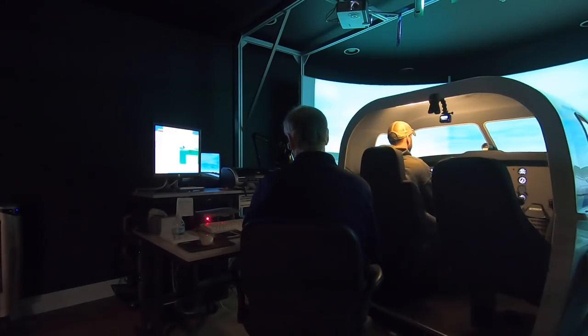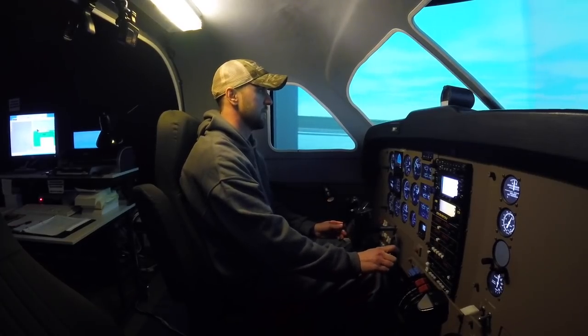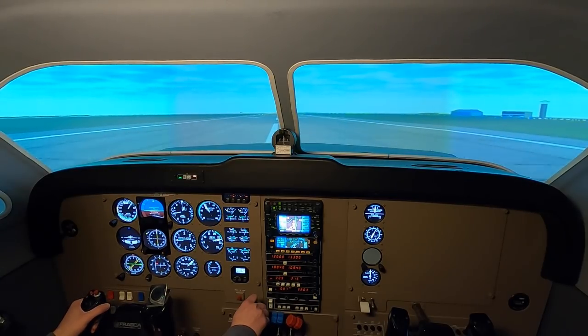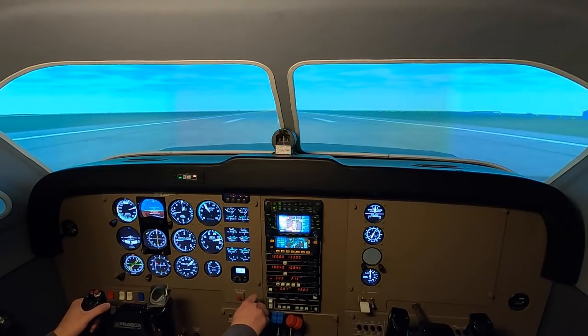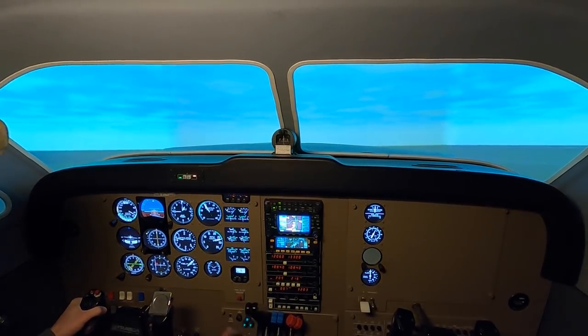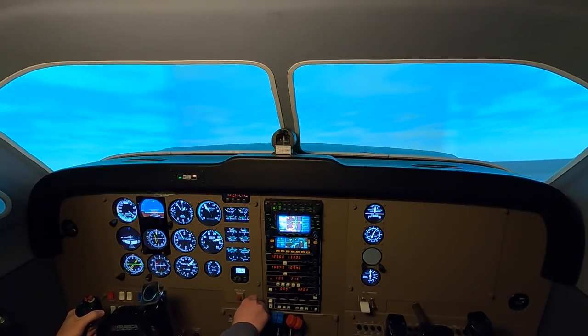ILS runway 09 at Aurora, fly to runway heading, climb and maintain 2700, clear for takeoff, wind calm. Runway heading 2700, clear for takeoff. Speeds alive — 60, 70, 80, 90 — rotate. Brakes coming up. Should put a little climb, plus five.